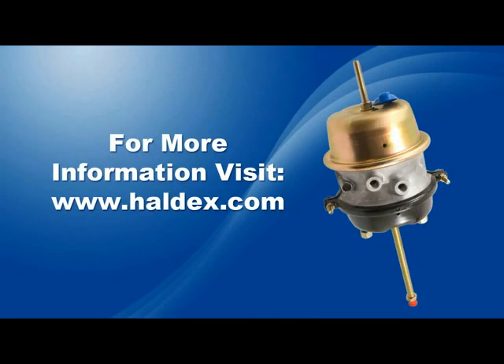To find out more about the Haldex Gold Seal Actuator and how it can benefit you, contact your local Haldex representative or visit haldex.com.